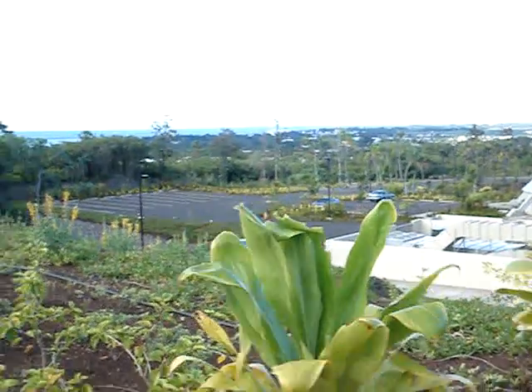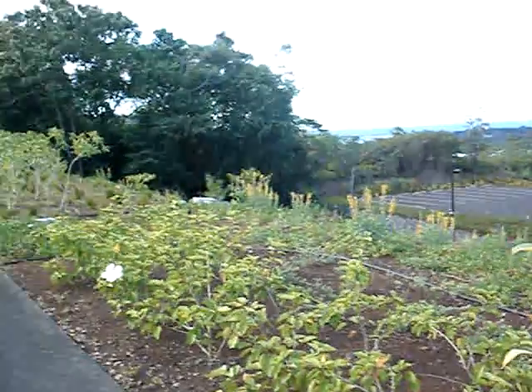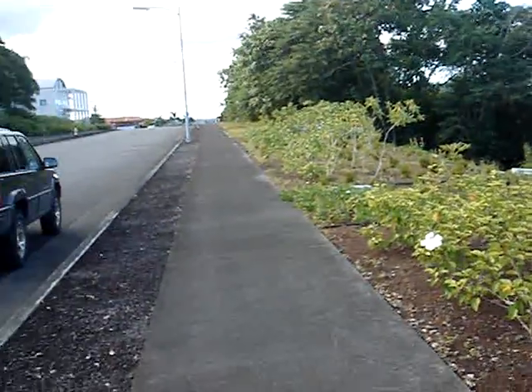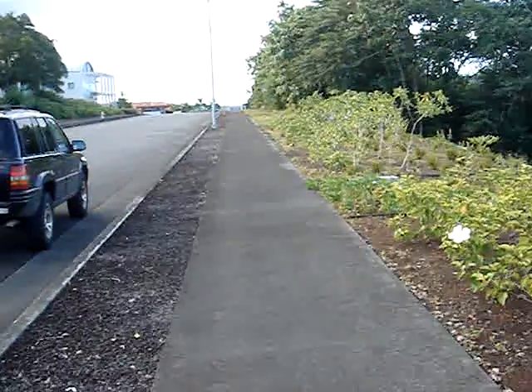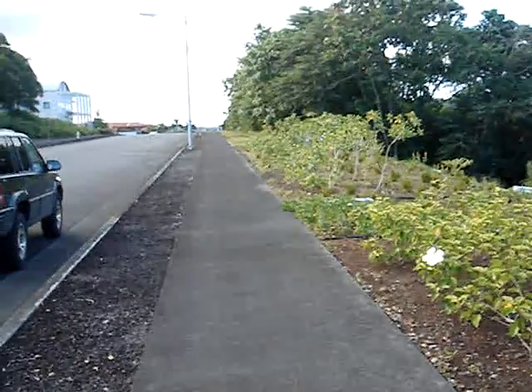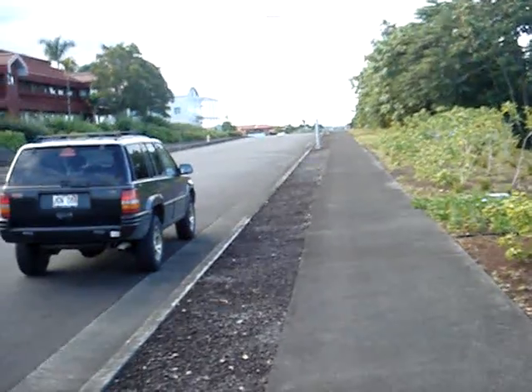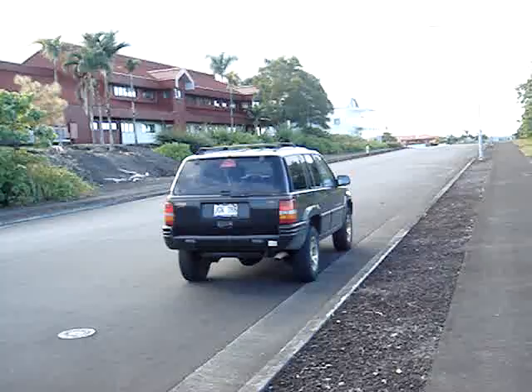We are at Eohoko Street in Hilo, where most of the telescope space facilities are. We've got Smithsonian — which you can't see — Institute for Astronomy, Subaru, and Joint Astronomy Center.